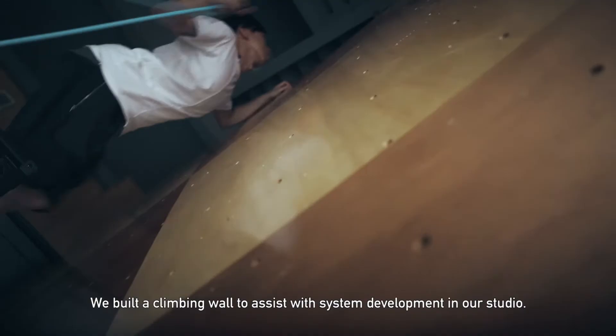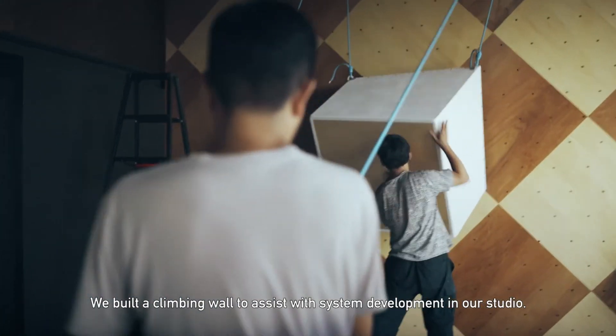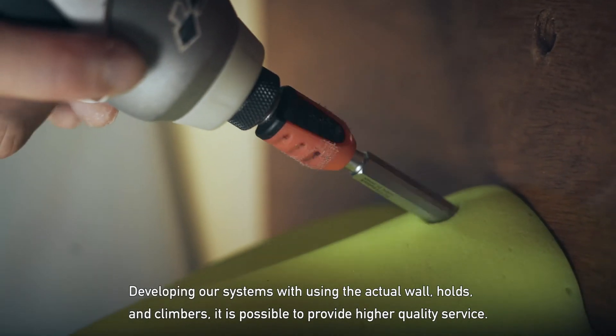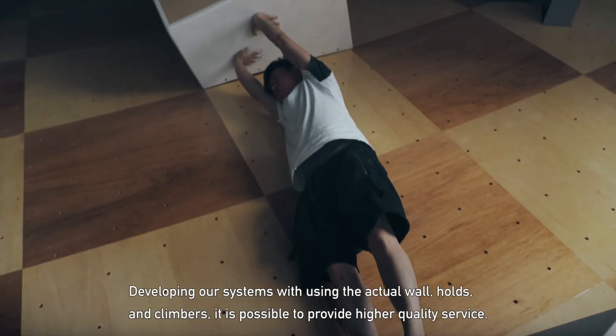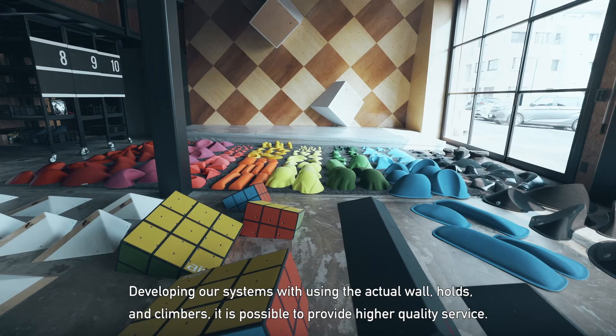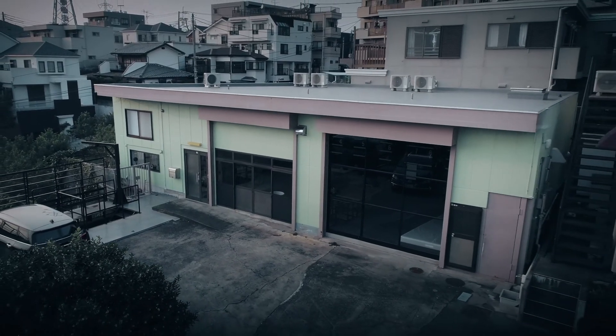We build a climbing wall to assist with system development in our studio. Developing our systems using the actual wall, holds, and climbers, it is possible to provide higher quality service.